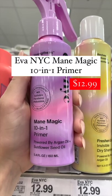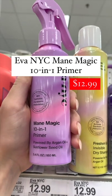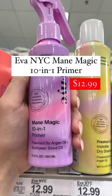Next we have the Eva NYC Mane Magic 10-in-1 Primer, and honey this is a 10-in-1 product. It really does it all and it does it all at a very affordable price.